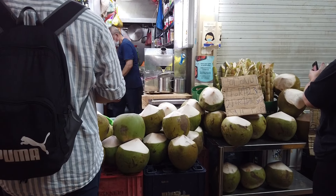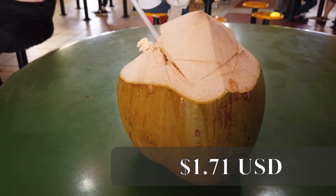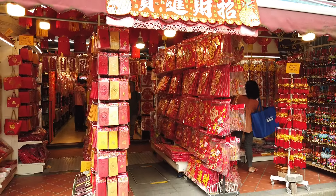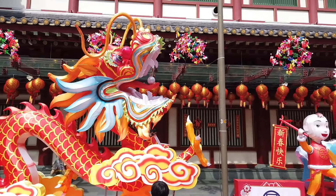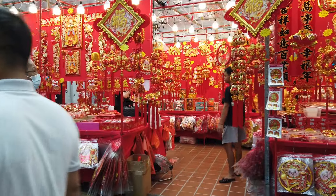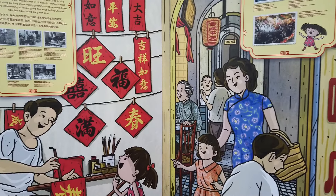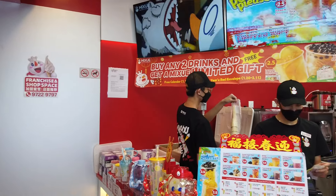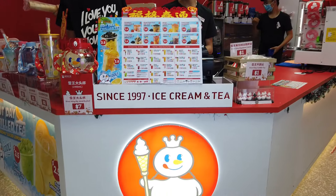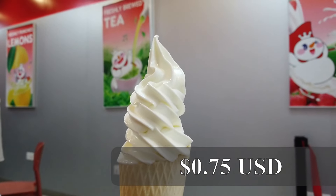We ended our first Hawker Center experience with some fresh coconut juice. Since we were there just in time before Lunar New Year, Chinatown looked especially festive, celebrating the year of the dragon with shops selling all kinds of new year decorations. This unsuspecting ice cream shop advertising their $1 ice cream cone surpassed all my expectations. It was arguably the best ice cream I've ever had — a definite must try.